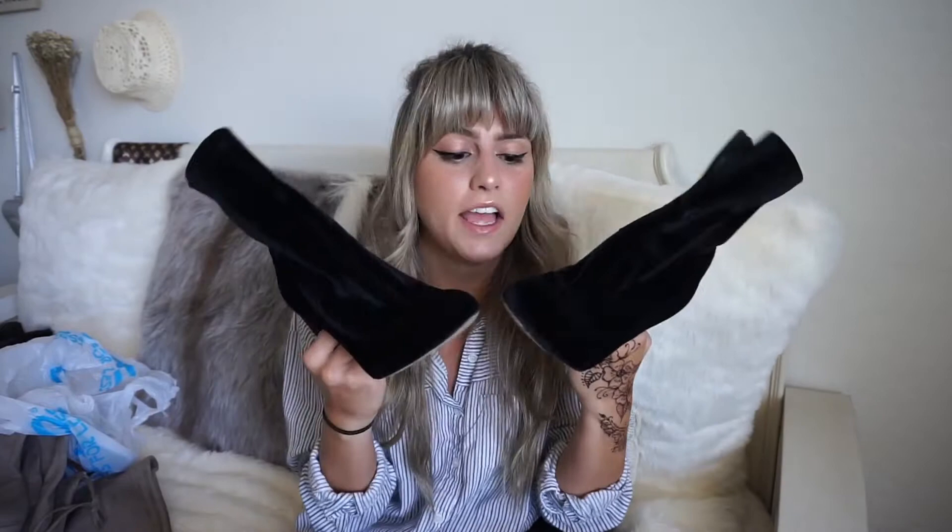I also got these velour Sam Edelman boots for literally $29.99. I don't know where else you can find Sam Edelman for that price. Ross has a ton of Sam Edelman and they still sell them at Nordstrom for a hundred plus dollars. It was a no-brainer — snatching these with a high chunky heel which I love.